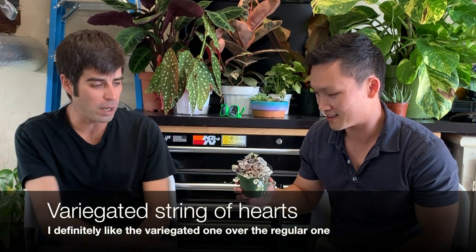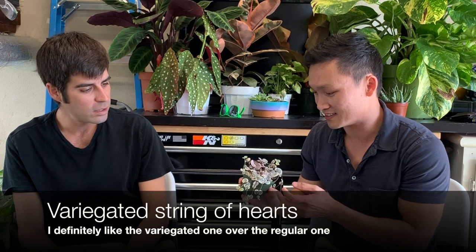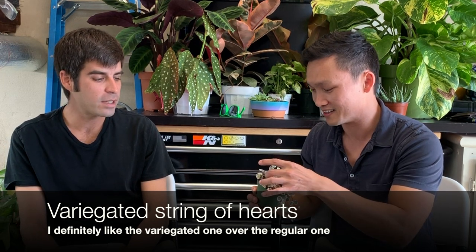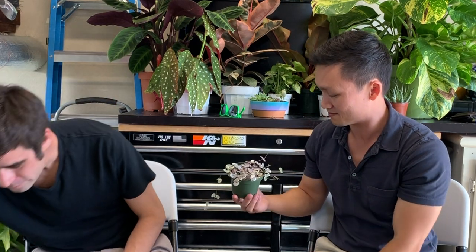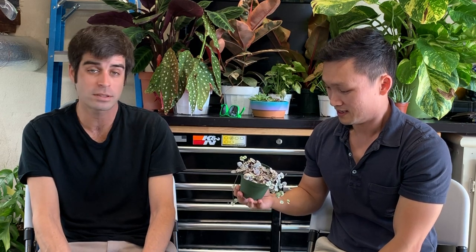Can't forget the string of hearts. Oh, this is super popular — this thing is one of the hottest plants right now in 2019. I feel it's easy to grow but also easy to kill. Some people have a lot of success with it and others don't. I have a couple of six-inch pots inside and I pretty much killed two out of five of them, but the other two or three are thriving. It's hit or miss. Don't overwater it — it does like a lot of light.